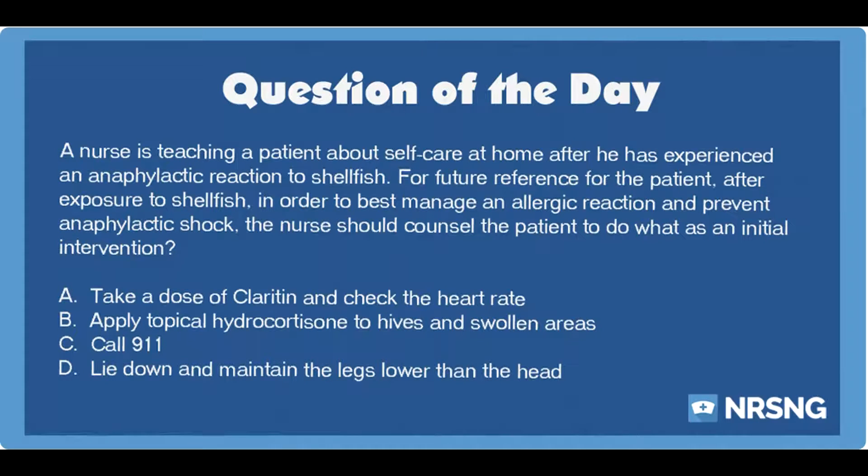This has been another episode of the NRSNG NCLEX Question of the Day Podcast. For free NCLEX and nursing school cheat sheets, head over to nrsng.com/freebies.